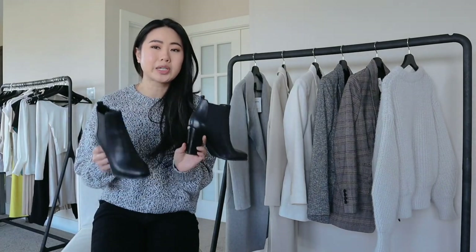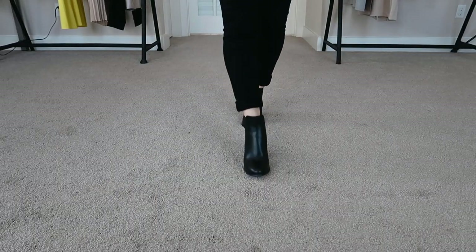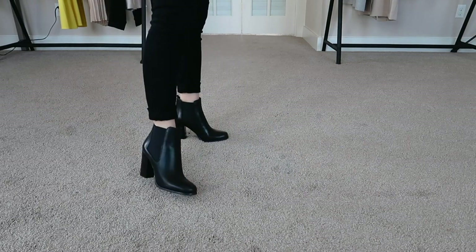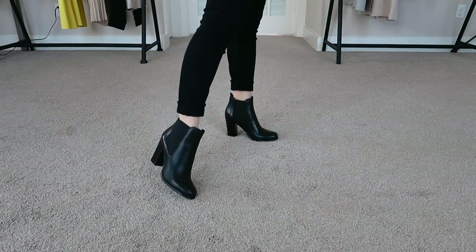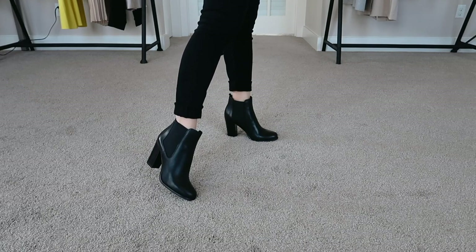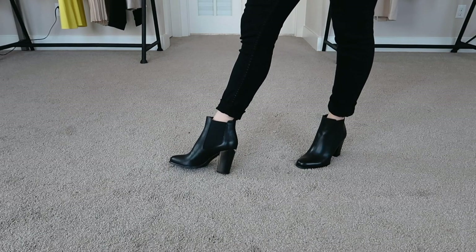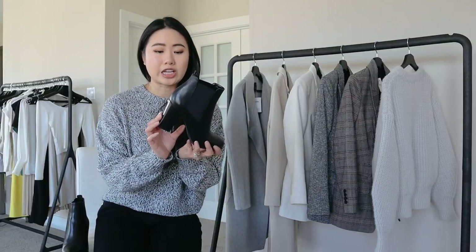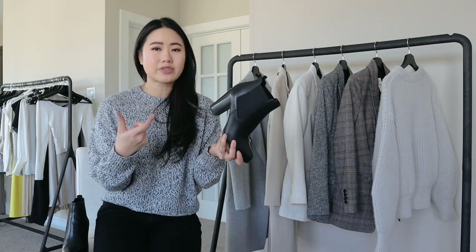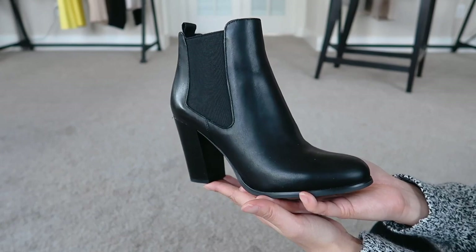Next up we have the Michael by Michael Kors Lottie booties — these are probably my favorite shoes from this haul. They are absolutely gorgeous, they fit really well in a size five and a half, and they're very comfortable. They're similar to the Steve Madden pair in that the ankle height is lower than the Marc Fisher booties, which I love because it's not rubbing on my legs and it's more flattering. This one also has elastic sides. However, this one has a thinner heel than the last two pairs, and I absolutely love it.